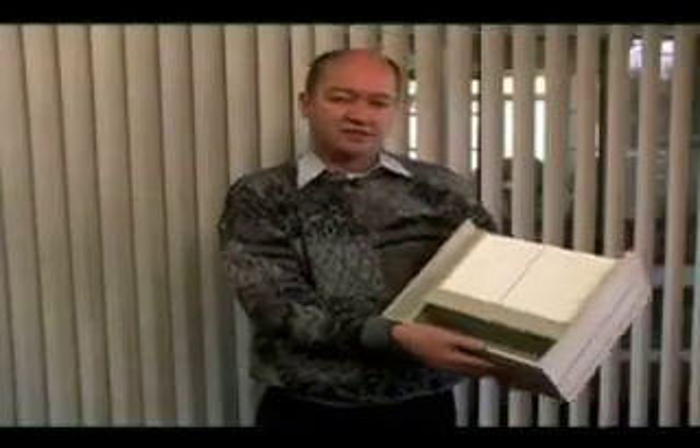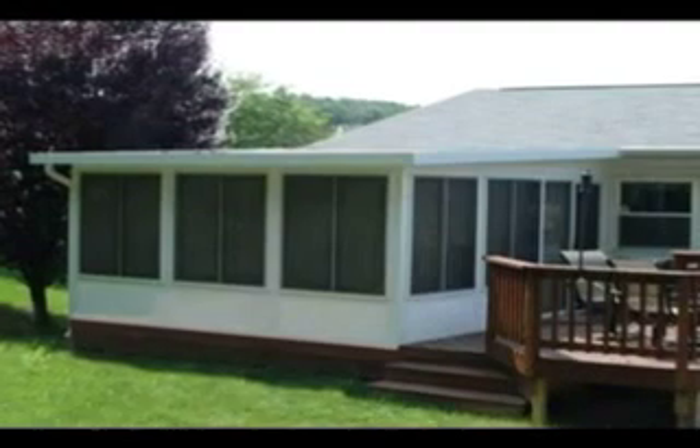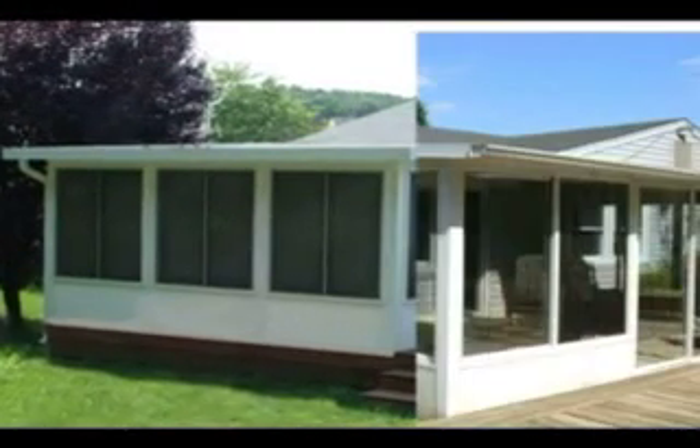This is actually a six-inch integral gutter that's part of our roof system. This is five times heavier than the standard house-type gutter that most companies are using on their roof system.